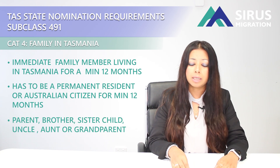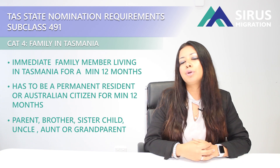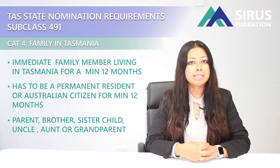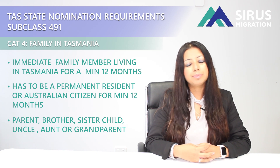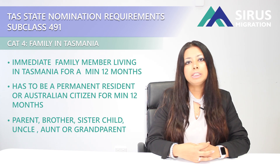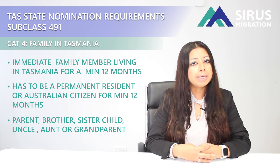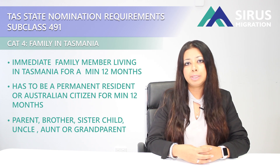They will also have to agree to support you for a period of 12 months when you move to Tasmania. Please note that relationships by marriage, like brother-in-law or sister-in-law, will not be eligible for this category. So the primary applicant needs to have an immediate family member in Tasmania to be eligible under this category.